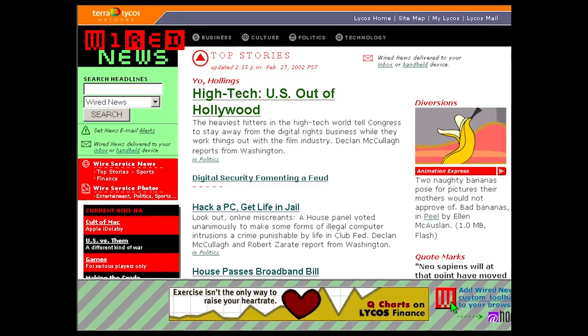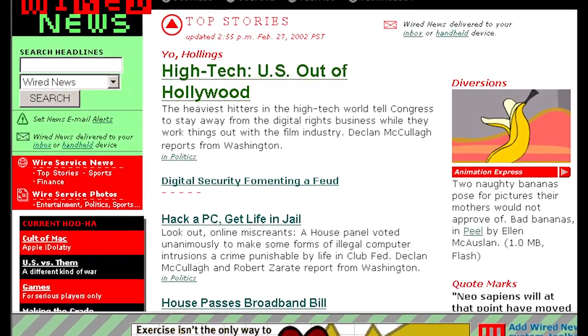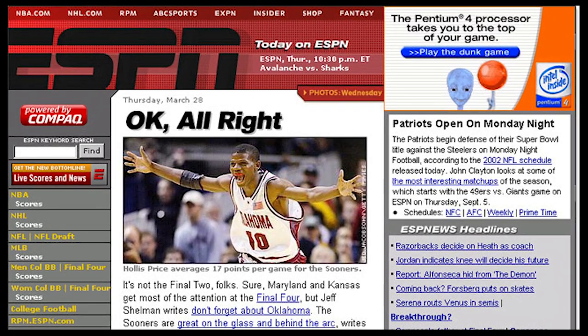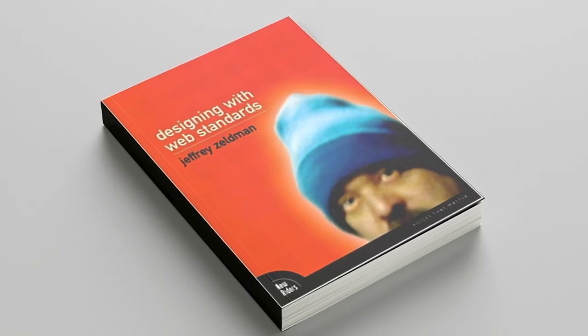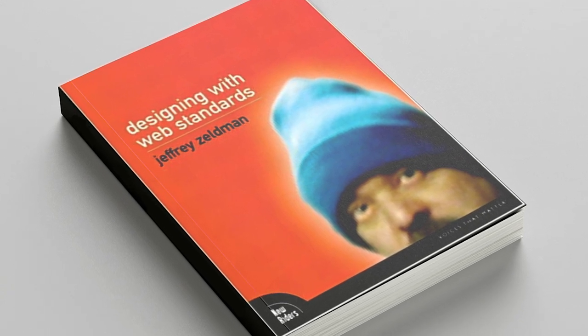Examples often cited in this era are Wired.com and ESPN, who launched sites a few months apart using semantic, consistent, and well-designed HTML and CSS. These shining examples suggested CSS can deliver great results, just with a bit of work. In 2003, Jeffrey Zeldman, of WASP fame, published his book Designing with Web Standards, which became a sort of handbook for web designers looking to switch to standards-based design.